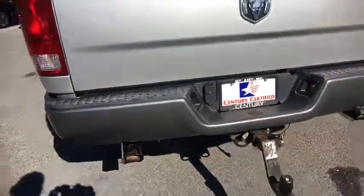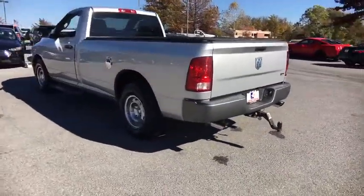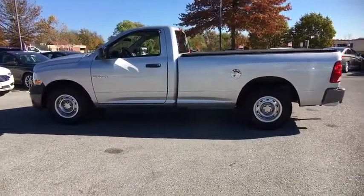Rear wheel drive. Dual note horn. Front license plate bracket. Black door handles. Tire pressure monitor. Four piece floor mat set. Wouldn't you look great in this vehicle? Stop in today and see for yourself.